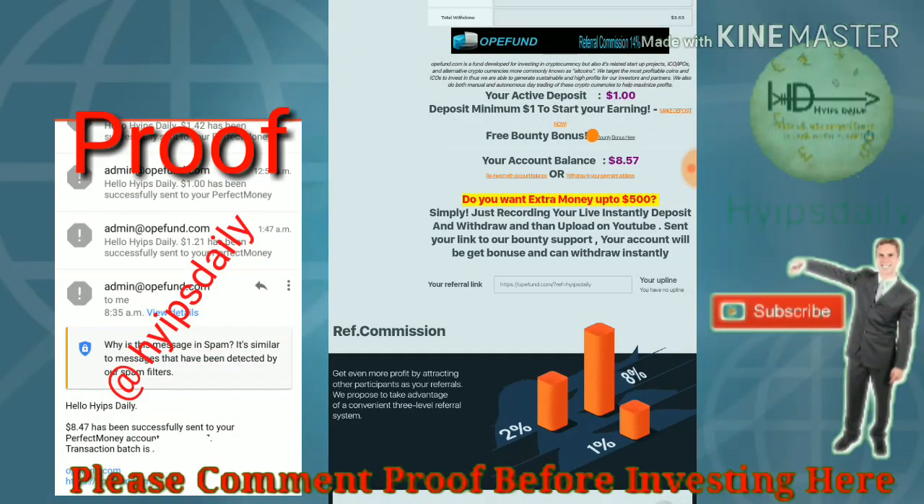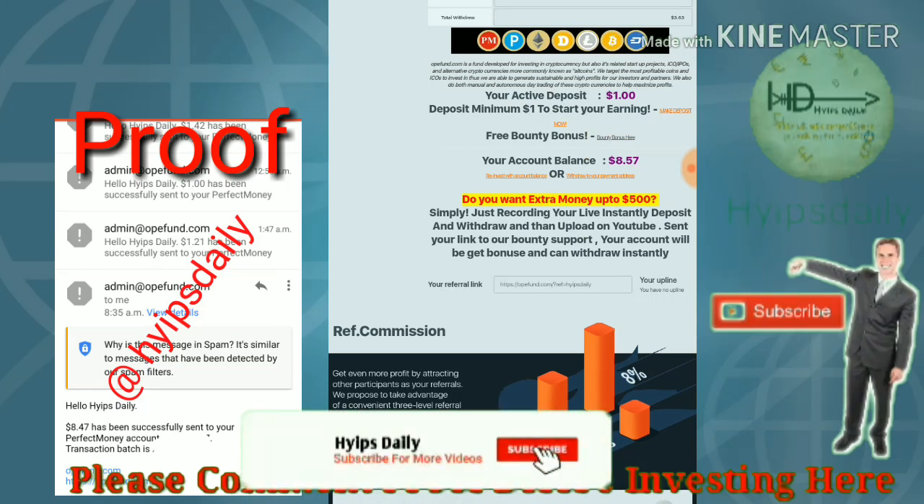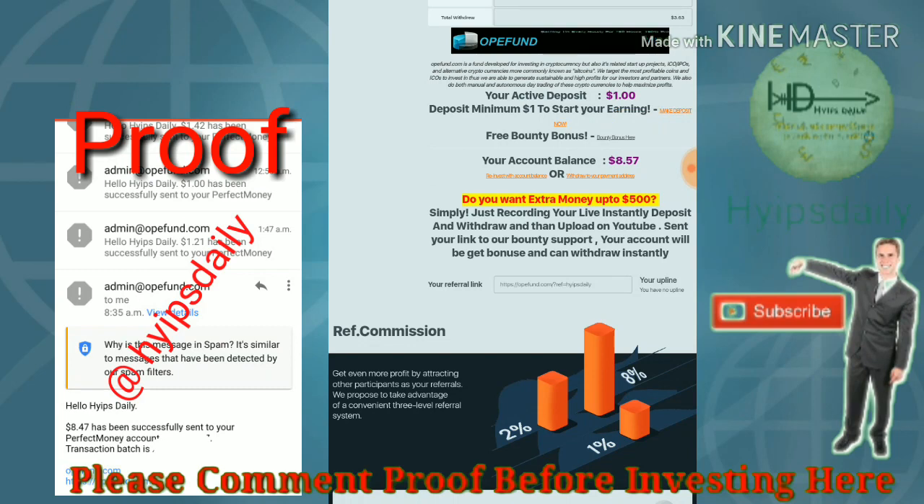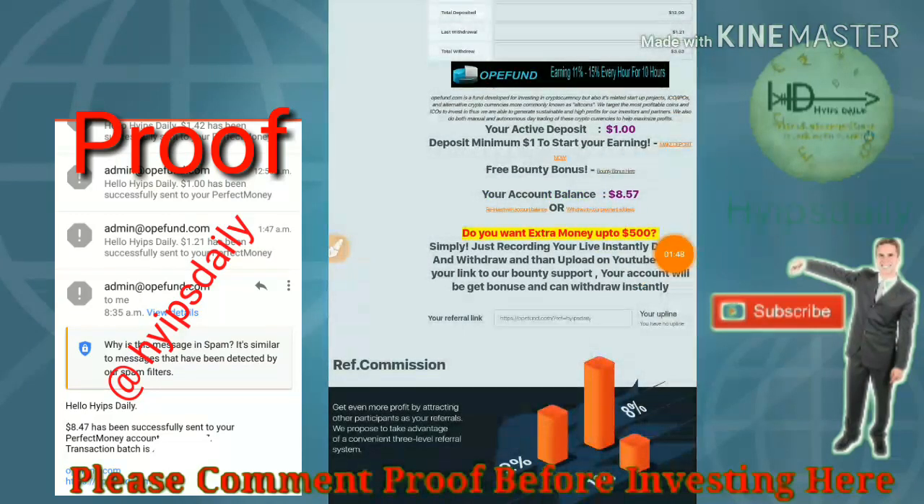I hope you can see my account balance is $8.57. My actual deposited account balance was $1, and now it is $8.57. I just simply try to withdraw this account balance.